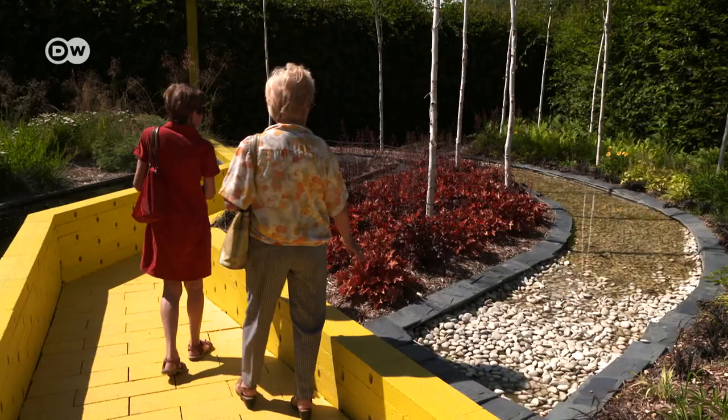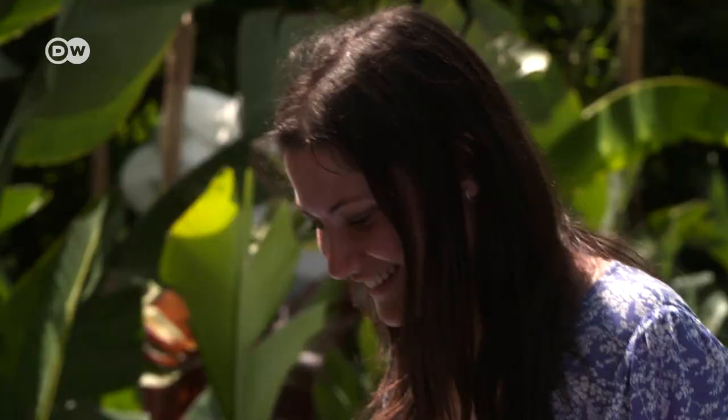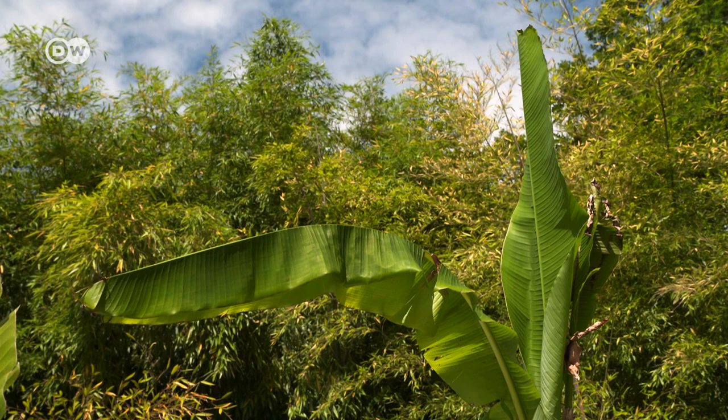A wall runs through this garden — paradise becomes a retreat. These female Italian landscape gardeners work with banana trees and the bird-of-paradise flower, Strelitzia.